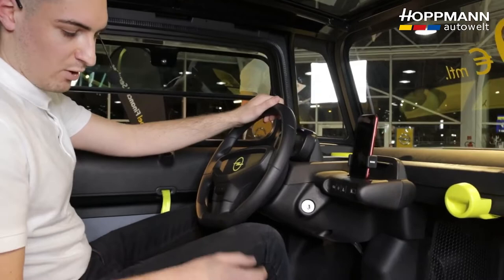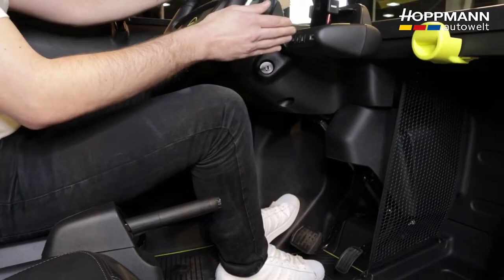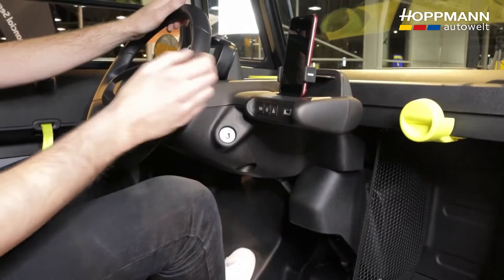Moving to the center, there's a classic handbrake, and of course brake and accelerator pedals in the footwell. In the center console we find the controls for heating, cooling, hazard lights, and there's also a USB port for charging.